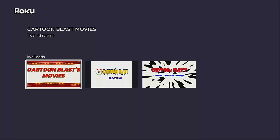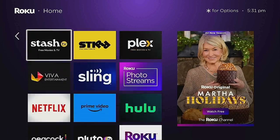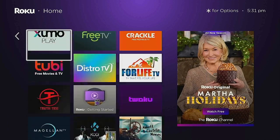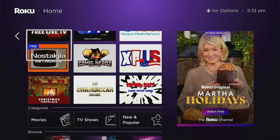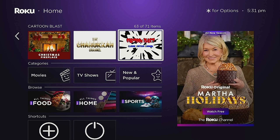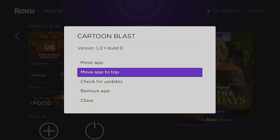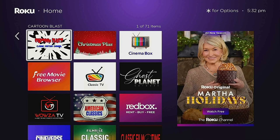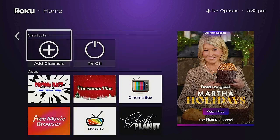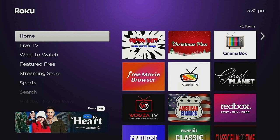Let's click that Home button on our remote. Go over to the right, go down to where Cartoon Blast is. I know I'm going to be using this app a lot because it is Christmas time and I want to watch some really good Christmas shows. Click that Star button on your remote and select 'Move App to the Top.' Here it is right at the top — go ahead and click the Home button.